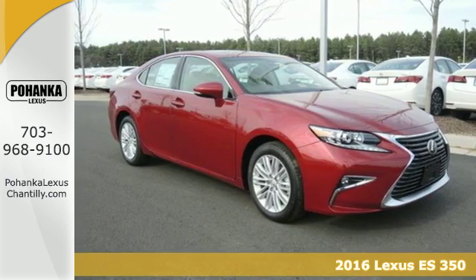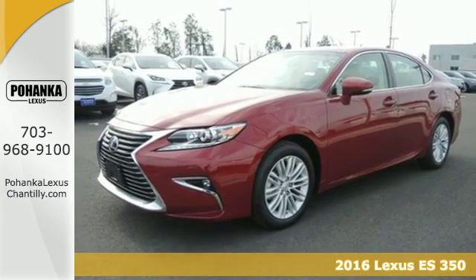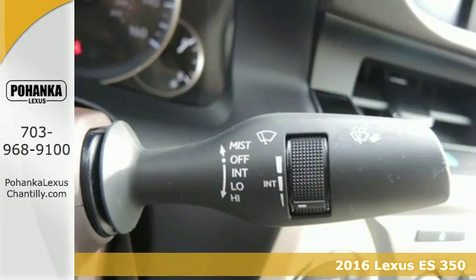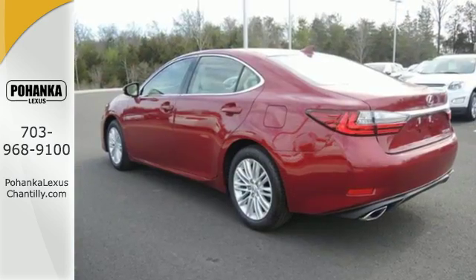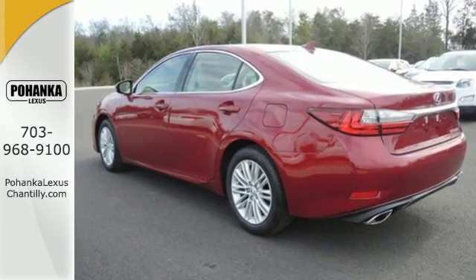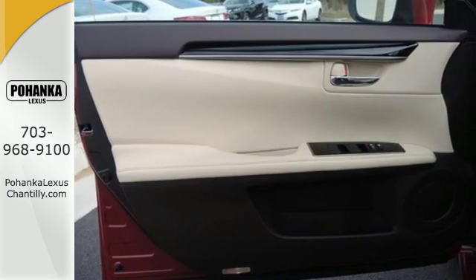It's a 2016 Lexus ES350. Enjoy the exceptional, world-class luxury of this stunning sedan. Filled with refined craftsmanship found in every single detail, dual-zone climate control, power front seats, and the interior wood trim provide this ES350 with plenty of comfort and elegance.